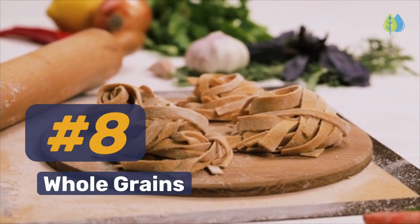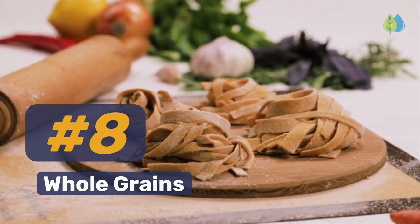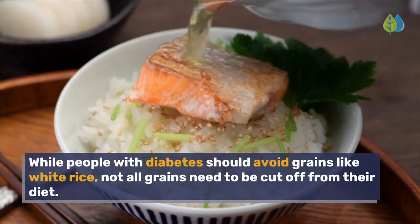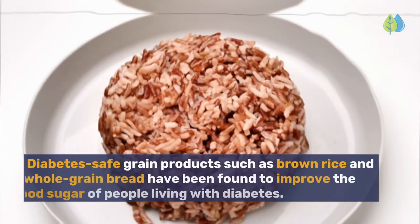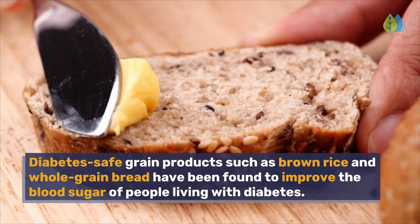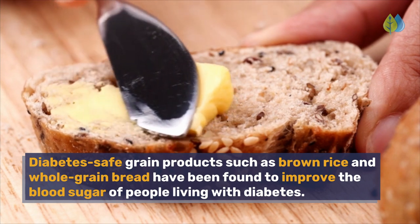Number 8. Whole Grains. While people with diabetes should avoid grains like white rice, not all grains need to be cut off from their diet. Diabetes-safe grain products such as brown rice and whole grain bread have been found to improve the blood sugar of people living with diabetes.